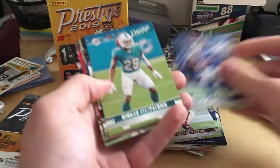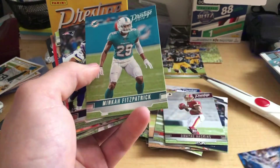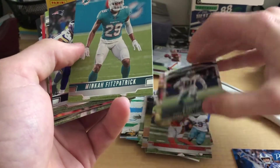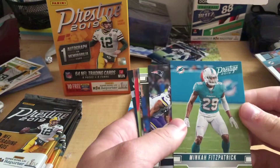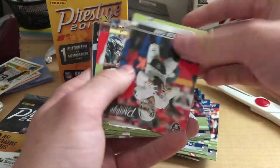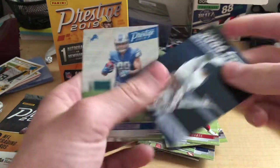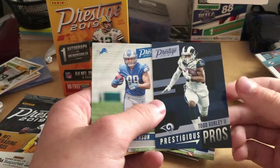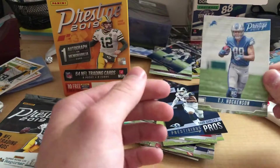Here we go. Matthew Stafford. We're going to pull that Haskins card out though — he's going to be special, and the Zeke Honor Roll here. We've got Matthew Stafford, a Miami Minka — one of the dogs on the Steelers now — Sonny Michel, Derek Carr, Adam Thielen, Cameron Brate. A Prestige Pros Todd Gurley with the Rams. Pretty cool looking card there, and a rookie, TJ Hockenson.